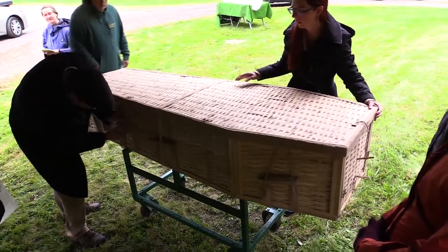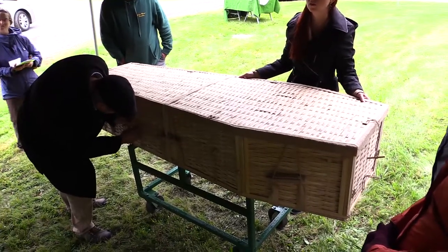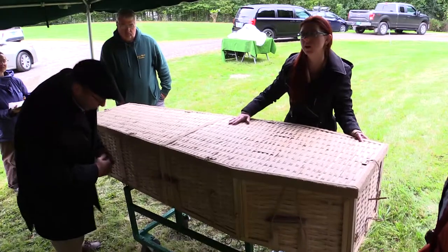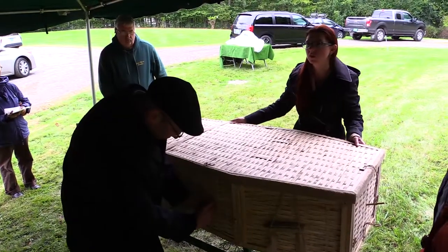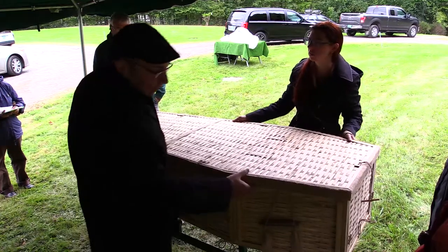Question: 'Is that made out of bamboo?' It is made out of bamboo, which would also decompose. The idea is that this container is going to break down at roughly the same rate as the body, so it's not coming between the body and that natural process of decomposition that happens underneath the soil.